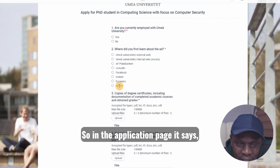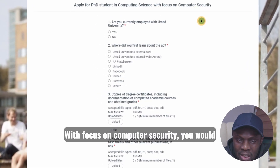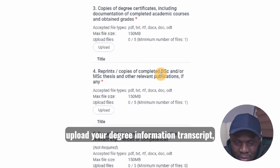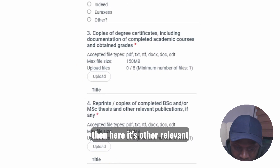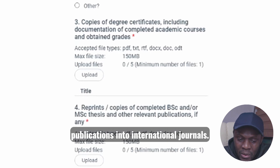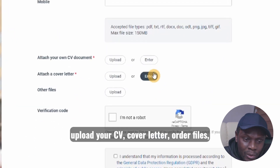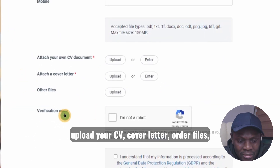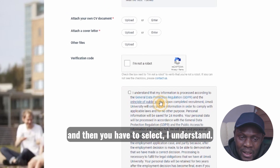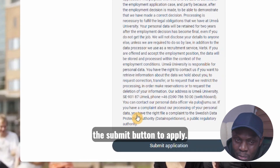In the application page it says 'Apply for PhD in Computing Science with focus on computer security.' You'll have to answer some questions, upload your degree information and transcript, other relevant documentation such as publications in international journals, fill in your address, upload your CV and cover letter, and other files. Then you click the 'verify robot' checkbox, select 'I understand,' and once you're done applying you click the submit button.